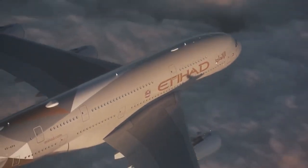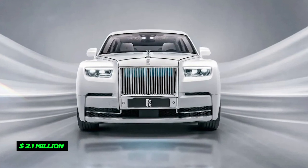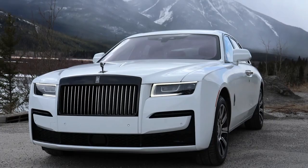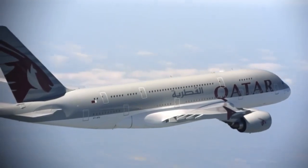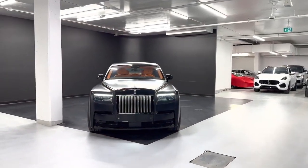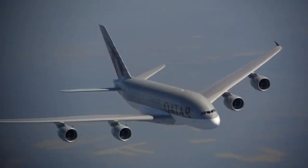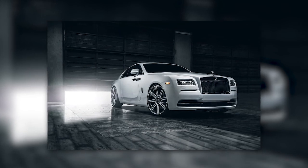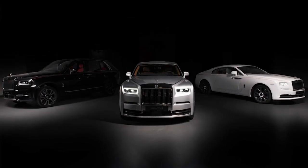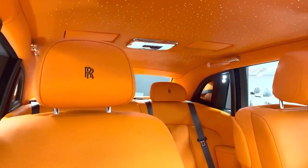Deep within the luxurious confines of the private jet, the Prince really knows how to travel in style. He prefers his Airbus in the sky, while on the road he loves to ride in his beloved Rolls-Royce Phantom, a marvel of automotive craftsmanship worth a staggering $2.1 million. A special space inside the jet is reserved exclusively for this prized car. A section of the jet is transformed into a custom-built garage with state-of-the-art technology, carefully designed to ensure the utmost safety and security of the car during the journey, allowing the Prince to seamlessly transition from road to sky without compromising style or luxury.